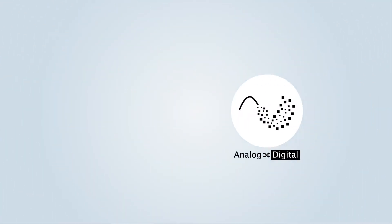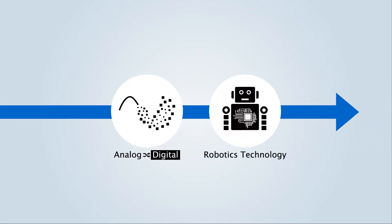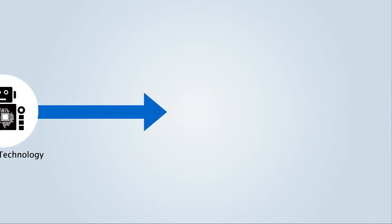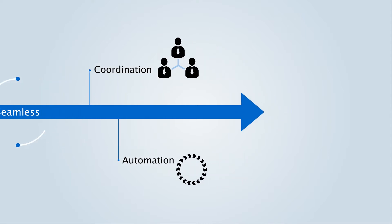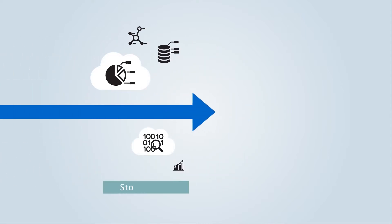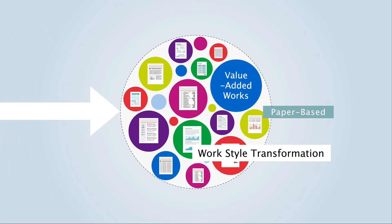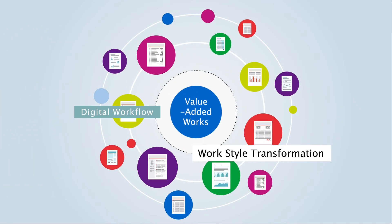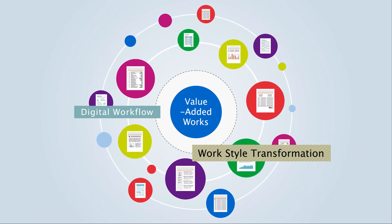Workplace Hub leverages digital analog conversion and the latest technology, such as robotics, based on the fundamentals within Konica Minolta, supporting seamless coordination and automation of business operations. The goal is to achieve greater efficiency by using stored data, optimize paper-based work into digital workflow, and deliver true work style transformation centered on the value-added operation.